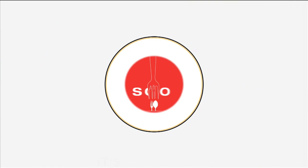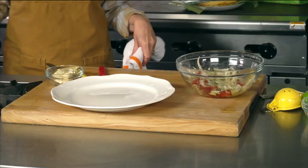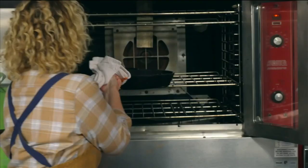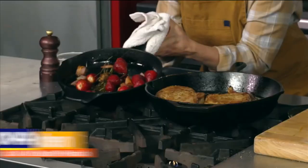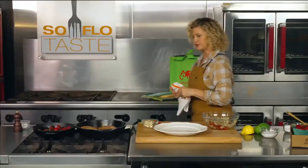Welcome back to SoFlo Taste at the Goya Kitchen at Junior Achievement of South Florida. We have strawberries roasting and pork in the oven. Let's see how it all turned out — I can tell you it smells delicious. Our strawberries have roasted, and I can smell that they started leaking the juices.